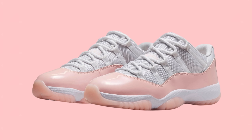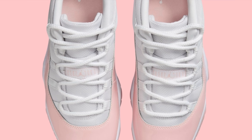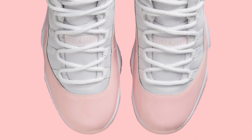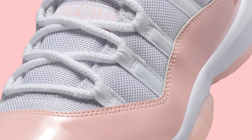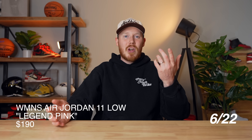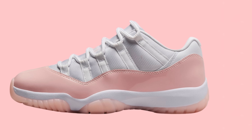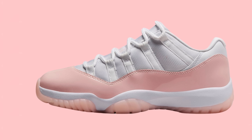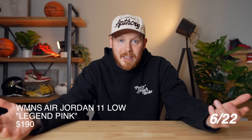Moving on to June 22nd, we've got the Women's Air Jordan 11 Low Legend Pink. This women's pair comes with a white nylon upper accented by pink patent leather around the bottom half, a pink semi-translucent outsole, and other pink hits throughout. It's actually a clean-looking sneaker, especially for summer, at a retail price of $190. Probably not a bad shoe to grab if you like it, but I don't think it'll sell out.